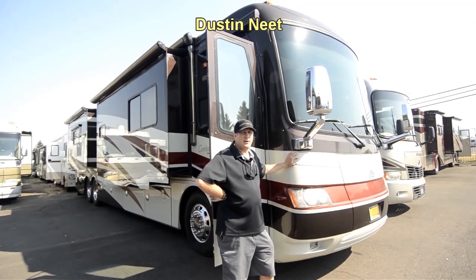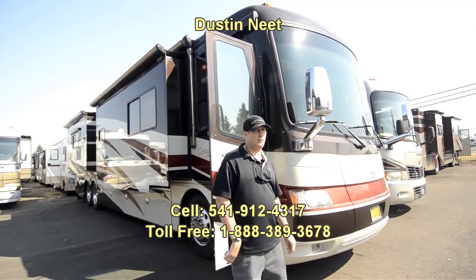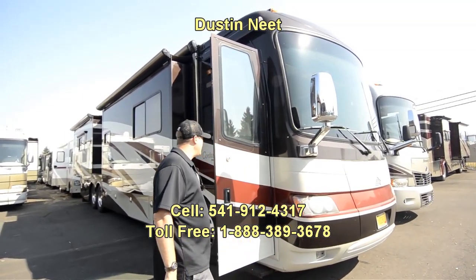Hi folks, Destiny here. Thanks for stopping by RV Sales Borgen. I'll show you this super nice 2008 42-foot Rome Edition — it's a Beaver Contessa.